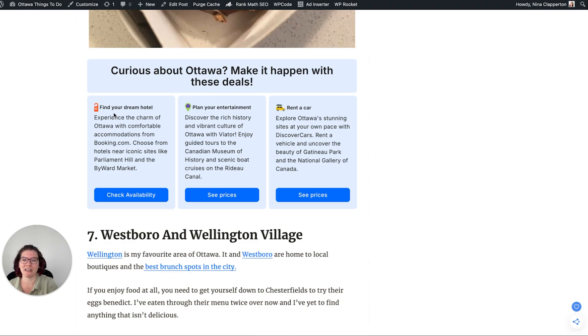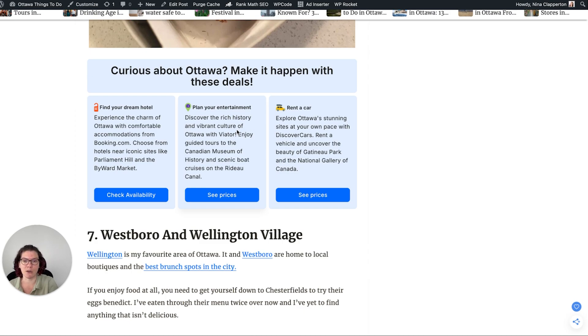You'll also see it has blocks with a hotel, some sort of activity — it's going to try and pull from whatever's local with Viator — and here you can see it specifically pulling up tours related to things to do in Ottawa. And then it always includes a rental car as well. I found this really helpful because most of us don't want to have to go through and slot in generic links and then still have to type out something unique each time so that it actually references what's happening in the area. This does it for you.